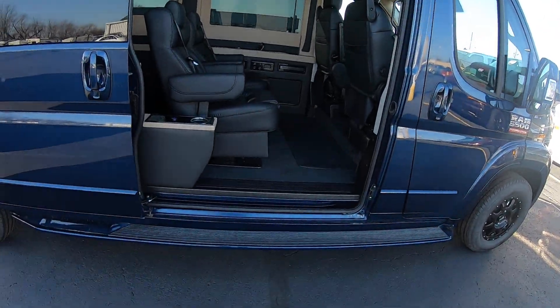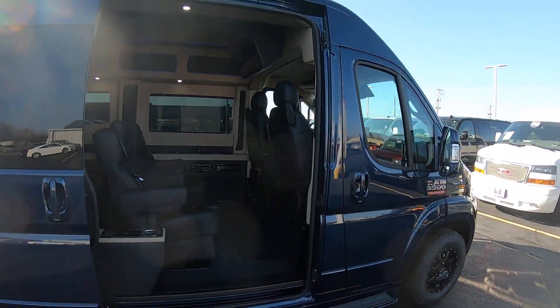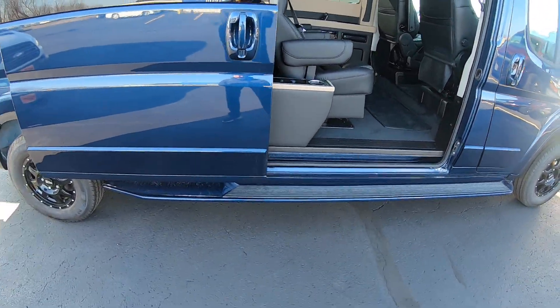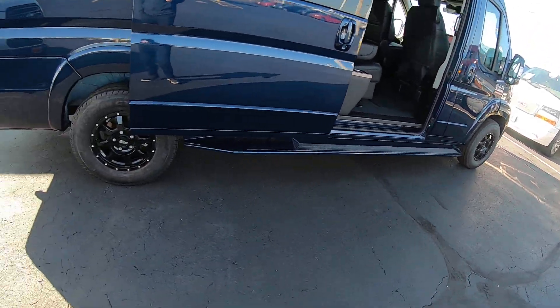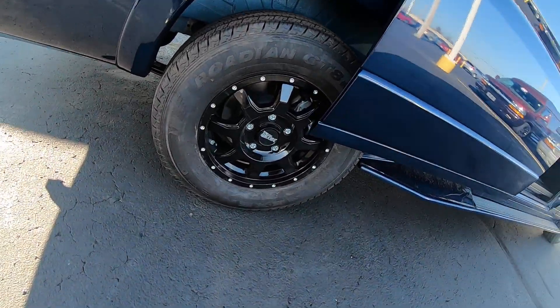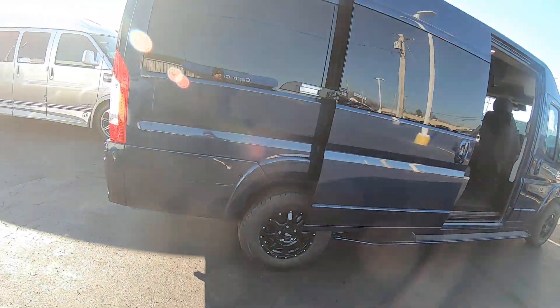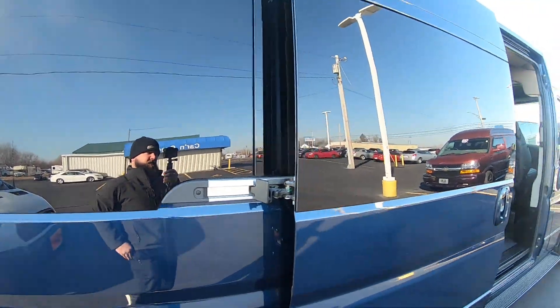First thing you'll notice is this has a huge sliding door — it's four foot wide and very tall too. You can walk right up in it without having to bend over. It has fixed fiberglass running boards on both sides. We've got black 16-inch wheels on here, and privacy glass with a limo tint.